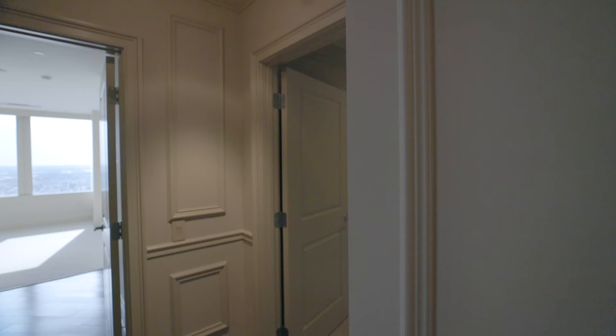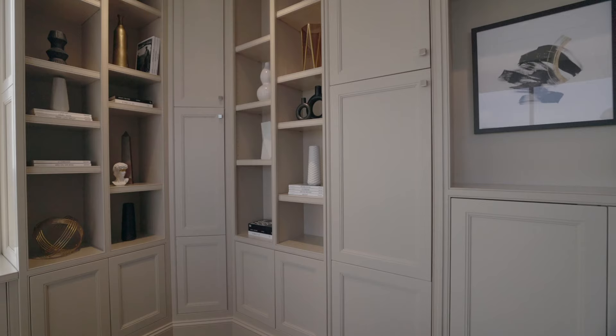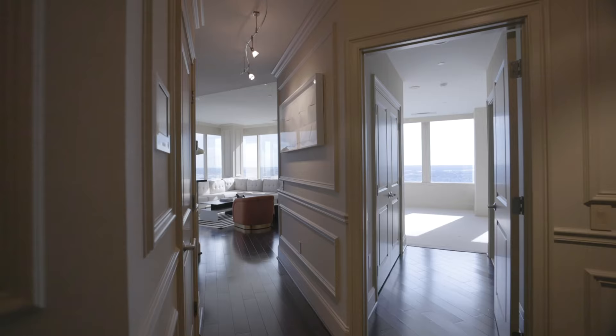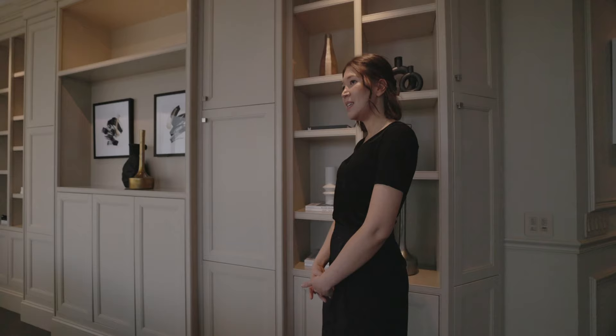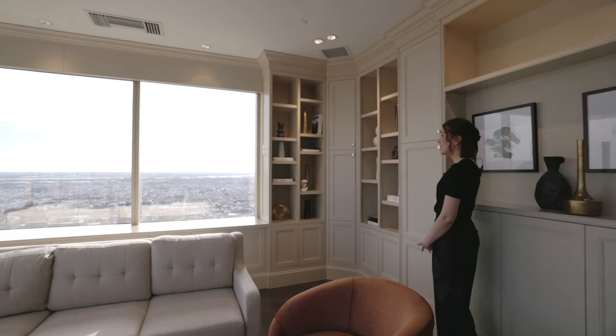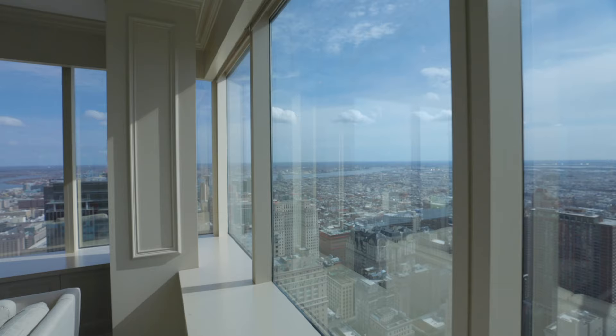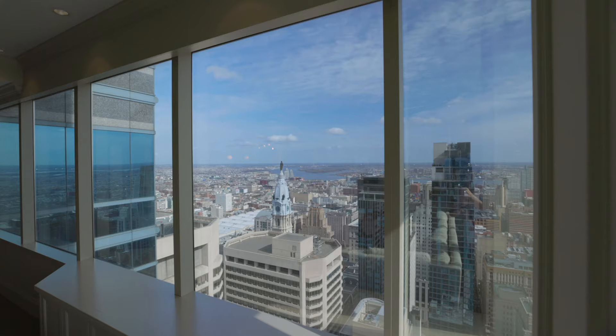You will see this home has superb finishes, incredibly crafted wainscoting and moldings. This is a luxury living space with wall-to-ceiling windows, and this unit offers panoramic views of the city and the river. It's actually one of a kind.